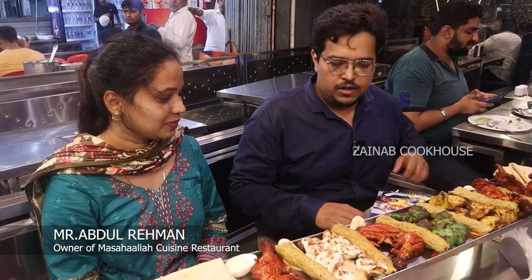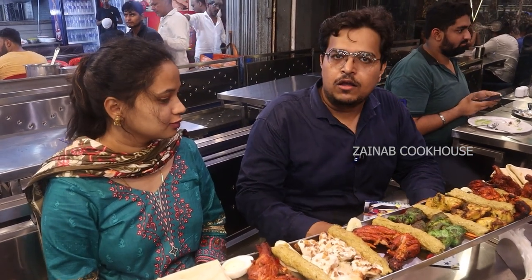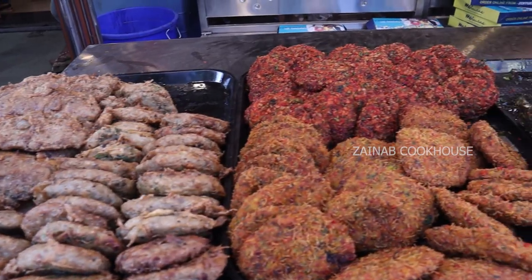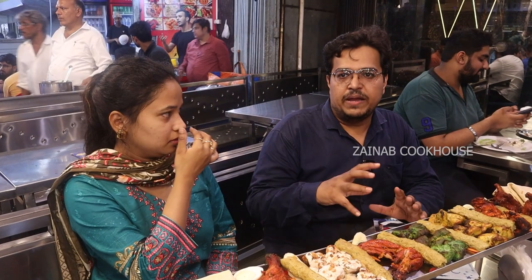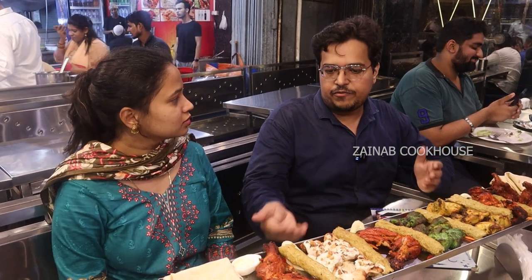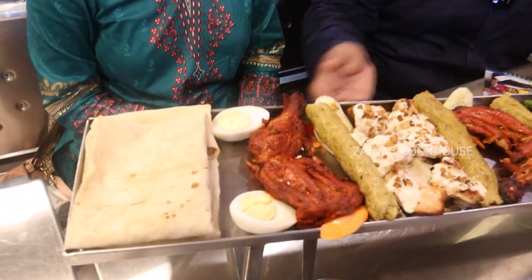We welcome all the viewers to Muhammad Ali Road. This is Masha Allah Cuisine restaurant. Normally we sell 300 items in our restaurant. For Ramadan, we have made a special menu of 30 items. This is a special item we have made this year.